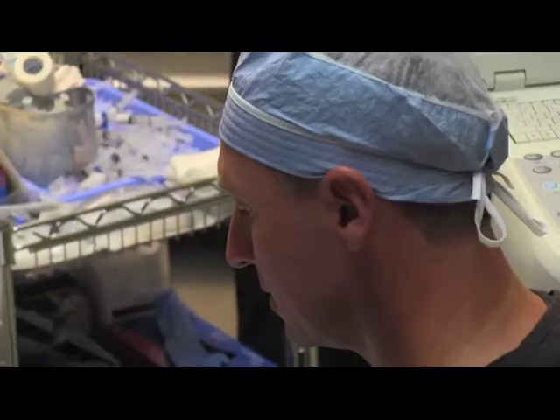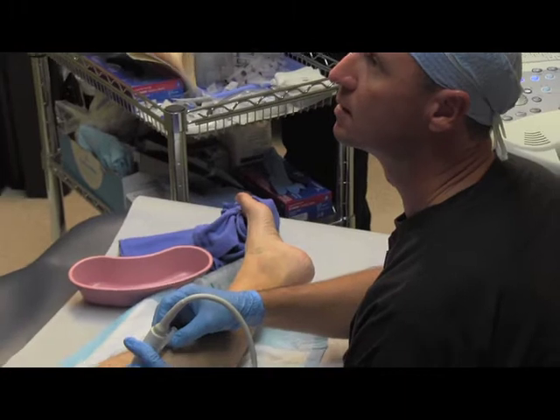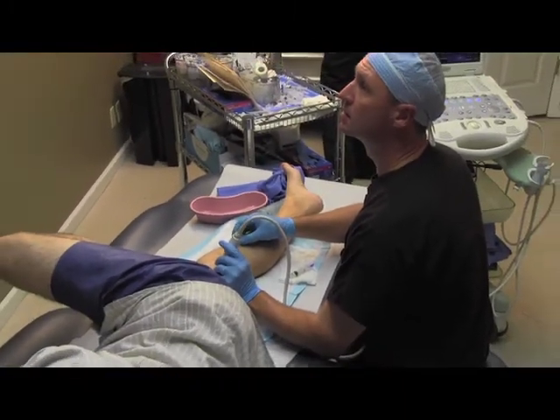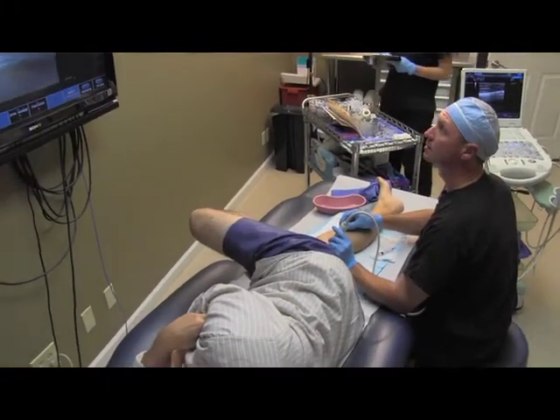Application of chemical ablation or sclerotherapy services in our practice involves patients that have had recurrent varices after surgery that just aren't good candidates for other treatment. Certainly patients that have a preference for injections for ropey vessels, as opposed to microphlebectomy, benefit as well.